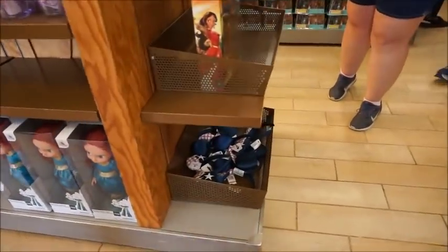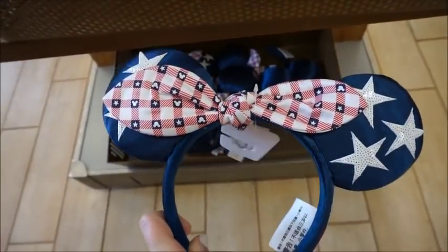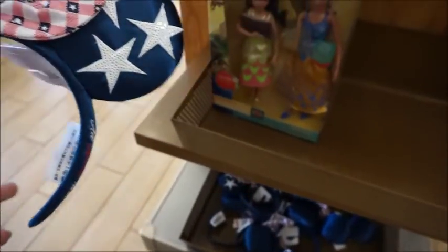There's some of the Americana. Oh my gosh, I just got these from Shop Disney for $15.99, and they're $7.99 here. That figures. Those are really cute — maybe we can do a giveaway?